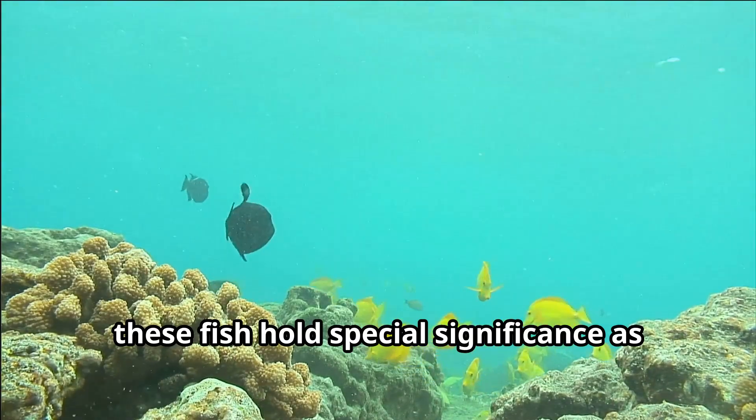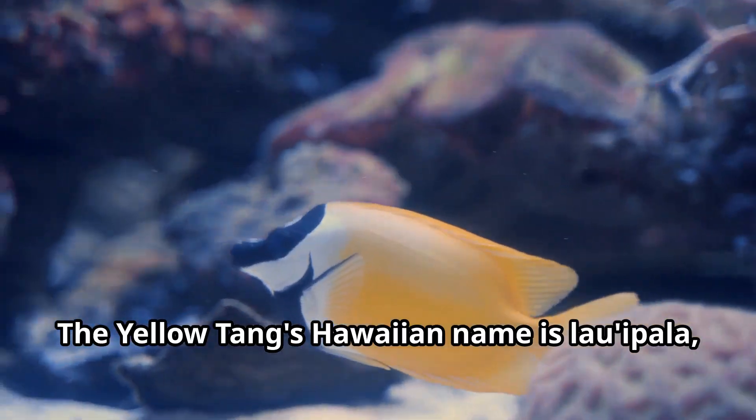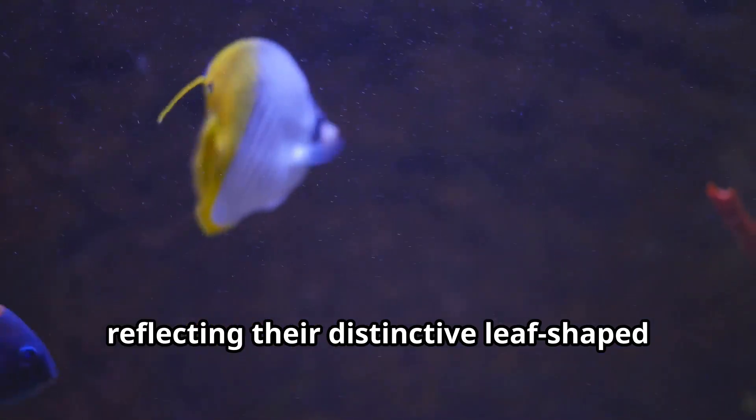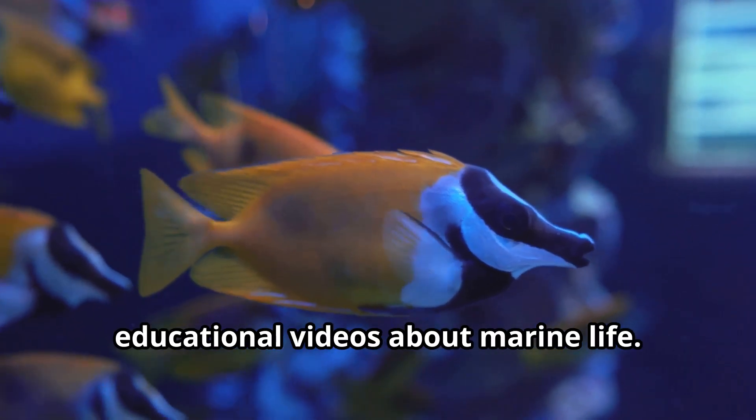In Hawaiian culture, these fish hold special significance as symbols of brightness and prosperity. The yellow tang's Hawaiian name is laoi pala, which translates to yellow leaf, reflecting their distinctive leaf-shaped bodies that fascinate kids during educational videos about marine life.